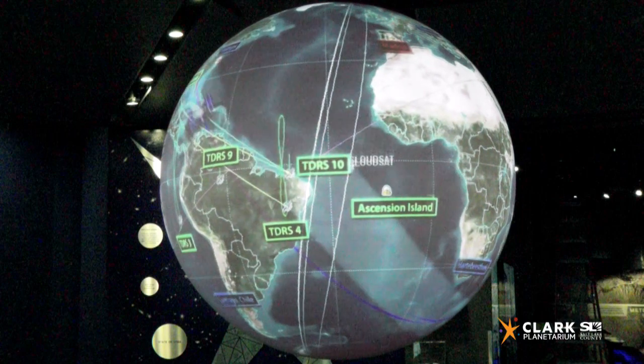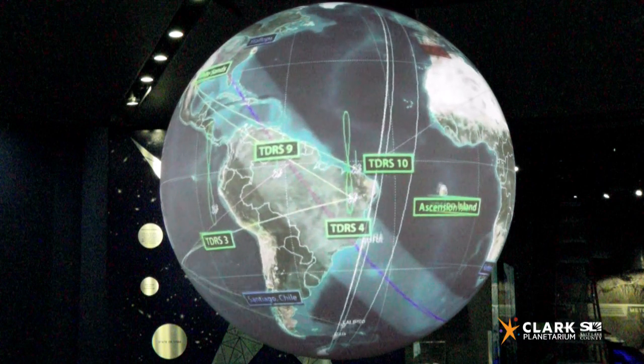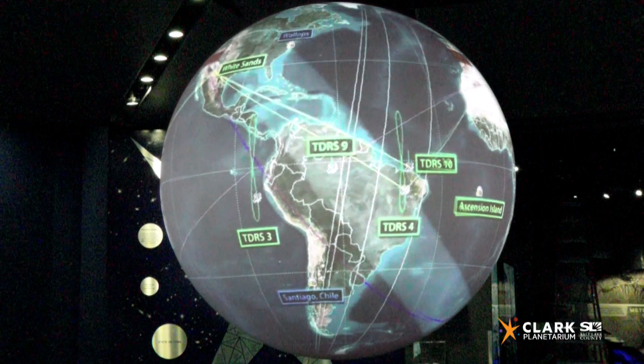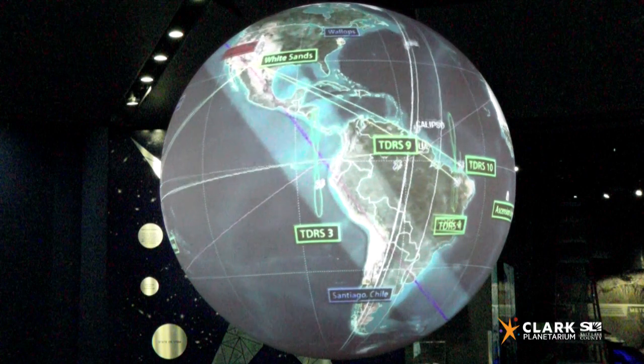The ISS's average distance from the Earth is roughly 240 miles. That can seem like a really big distance on Earth — 240 miles is about the distance across Utah from east to west. But in space, 240 miles is nothing. The Moon is 1,000 times farther away, and it's still considered to be close to us. With a maximum group of six people, only a small number of people have been able to spend time aboard the ISS, and in total over 200 individuals from 19 countries have visited.